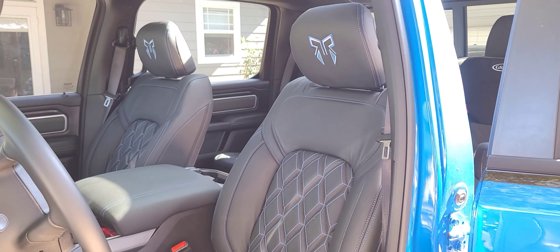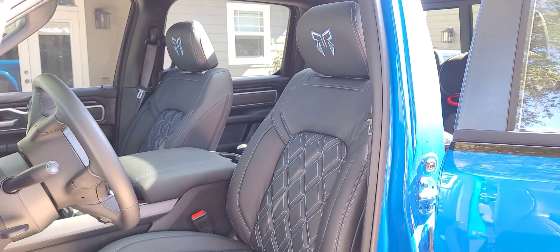First off, I love the Rocky Ridge custom stitch that they did on the interior on my 2022. I've got the blue diamond stitch and in the headrest, I've got the Rocky Ridge RR Spartan helmet. Love that logo. Love the way it looks. Love the color scheme.